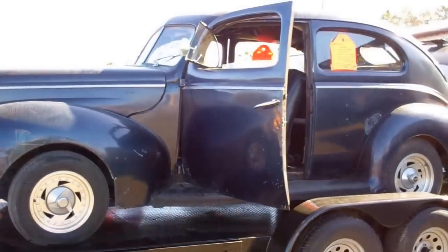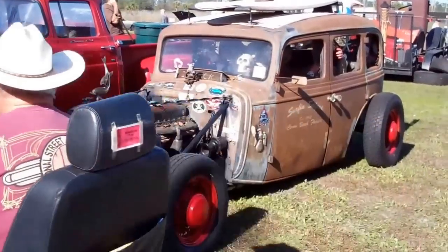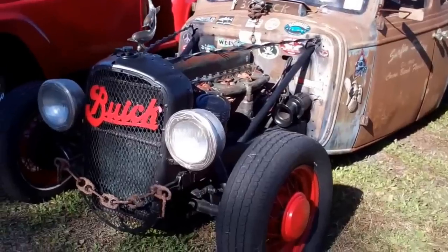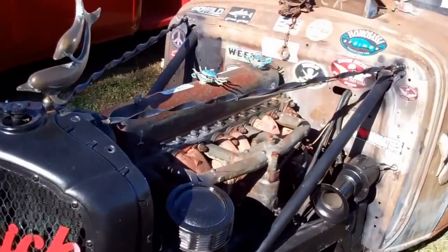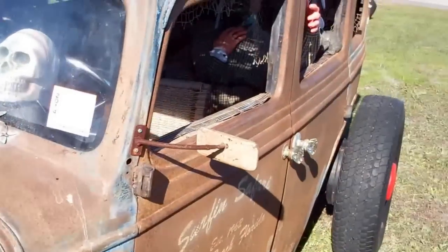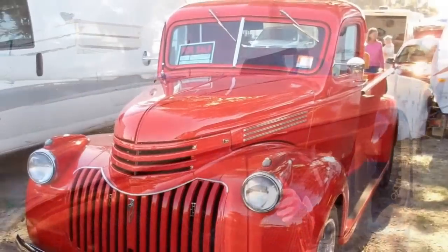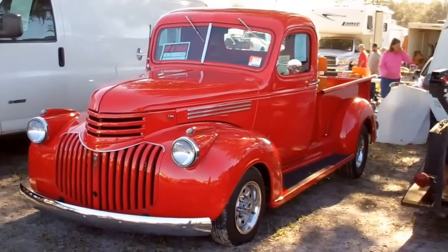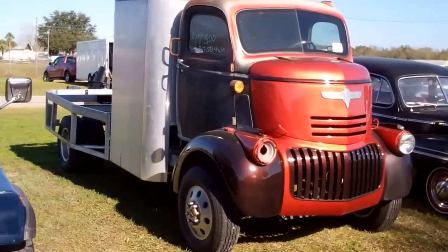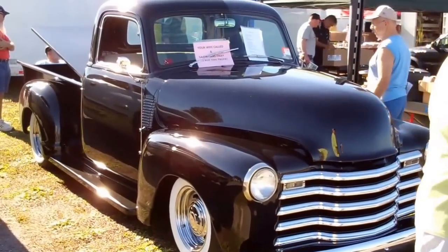No price on several of these. $33,000 for this one. $17,500 for this cab over. Here's Jake's — he's the one that's asking $31,000. Nice truck.